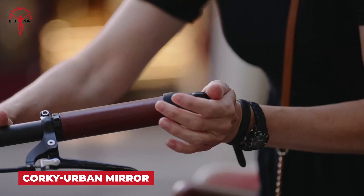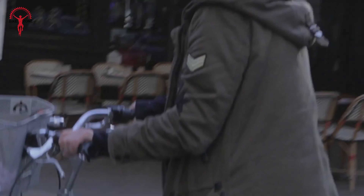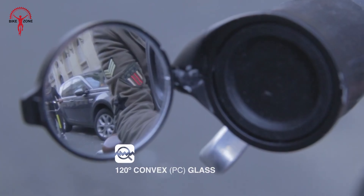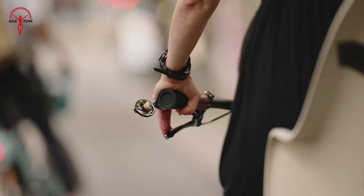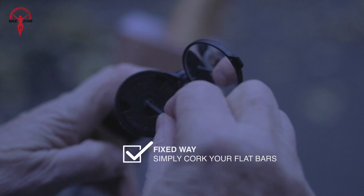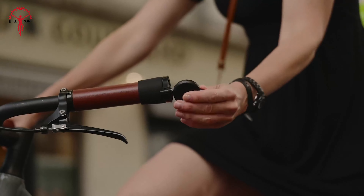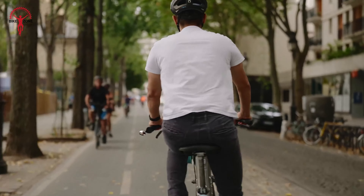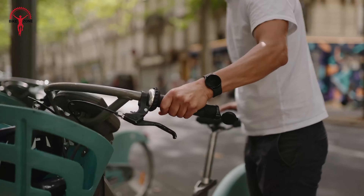Let's talk about a small but game-changing accessory — the Corki Urban Mirror by the Beam. If you're serious about biking, you know that awareness is everything, and this mirror takes that to the next level. It attaches seamlessly to your bike's end bars and flips out into a 120-degree convex rearview mirror — up to 100 meters of hindsight, way more than you get from a quick shoulder check. Installation is ridiculously easy with two methods: fixed or using the silicone mount, so you can switch it between bikes. The 360-degree angle adjustment means you can tailor your view exactly how you like it. Crafted with durable polycarbonate PC stainless glass, this thing is built to last.